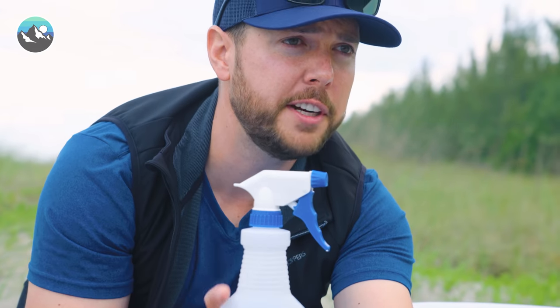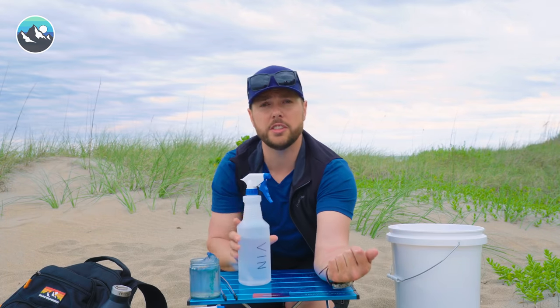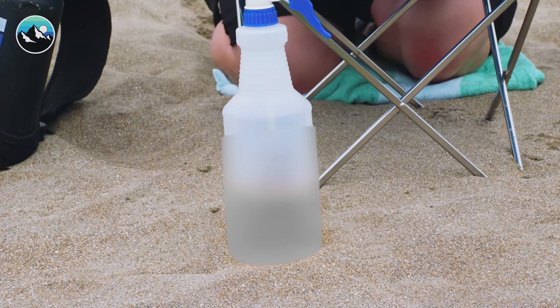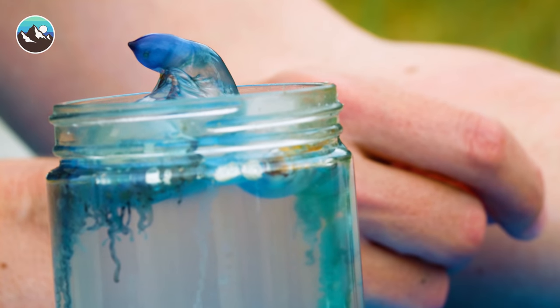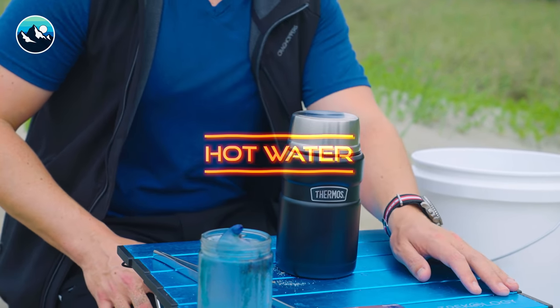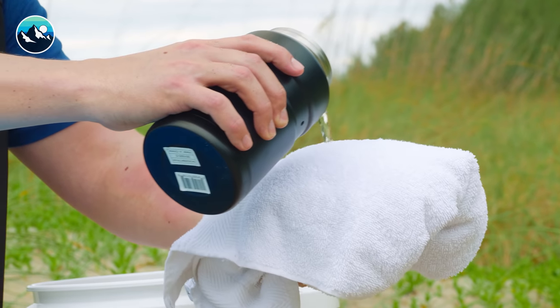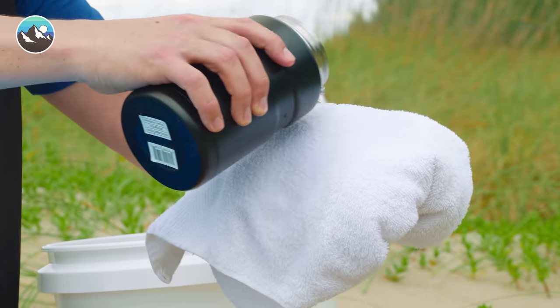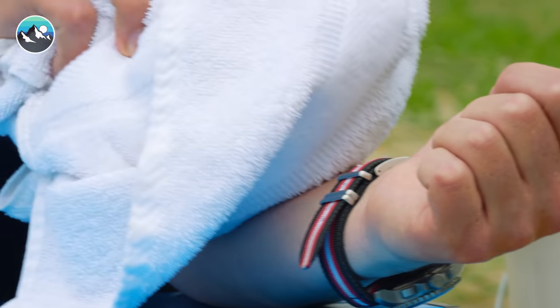I'm going to go ahead and call it: vinegar is the definitive antidote that you want to use if you want to neutralize stinging cells on your skin. Urine — not your best friend when it comes to a jellyfish sting or a Man o' War sting for that matter. And there is one last step that will truly alleviate the pain symptoms: good old fashioned hot water. The reason hot water is the ultimate antidote is because the heat from the water will actually denature the proteins in the venom, rendering them inert, completely harmless.